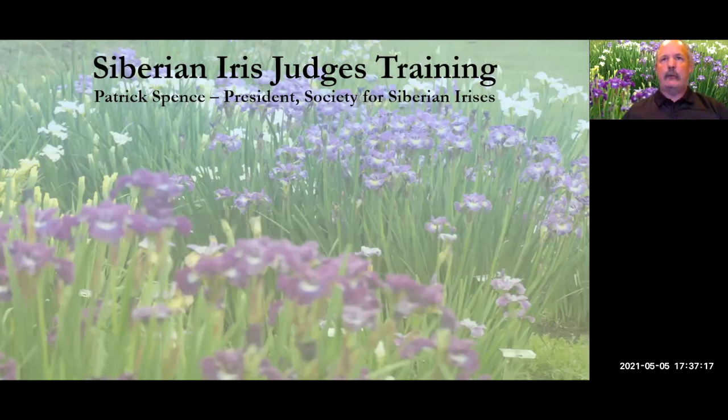This is not everything that's in the judge's handbook, but I've picked out my favorite points and you're going to get a lot of my comments about it. Many of you will see some irises today you've probably never seen before. There are two types of Siberian iris, and the second type doesn't grow in many places in the United States, but it does grow in my garden.